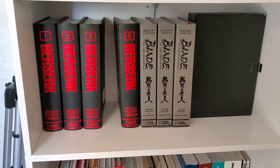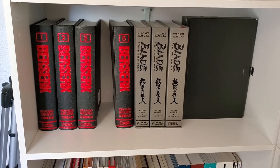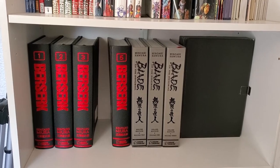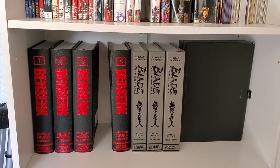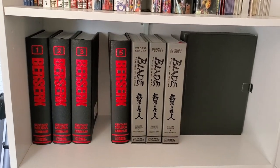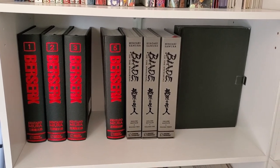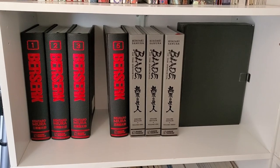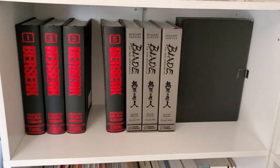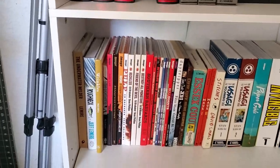Underneath that we have Berserk — I'm reading volume four right now. These are evergreen so I don't have the rest, since whenever I want a volume I know it'll be reprinted. Blade of the Immortal on the other hand — I asked around and no one really knew if it was going to be evergreen, so I'm making sure I pick those up. Volume four is currently stuck at In-Stock Trades, hasn't shipped yet. Next to that, that black case is where I keep my weeklies — I go to the shop and put them in there to protect them.